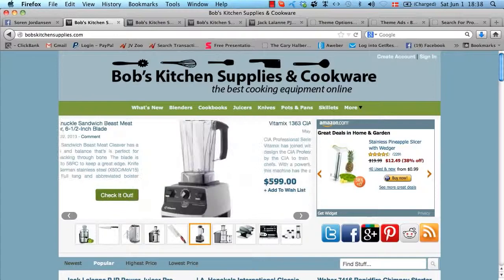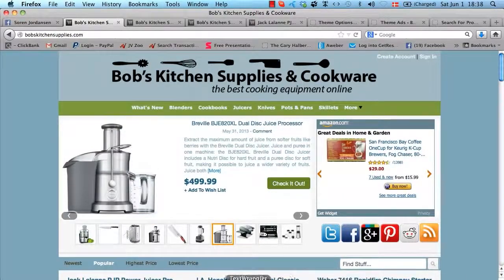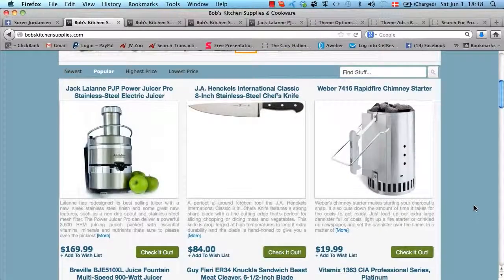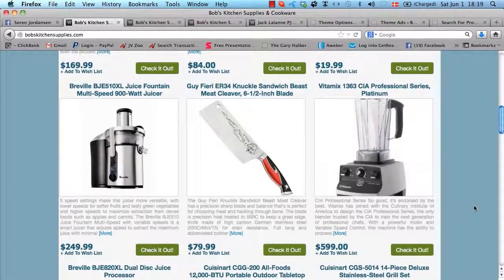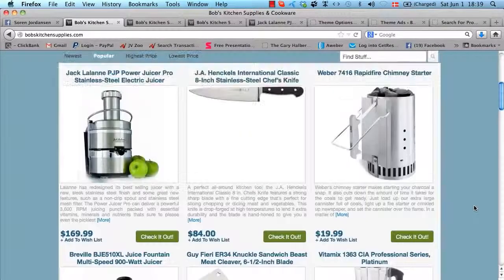Welcome to my demo site for the Covert Store Builder theme. As you can see, I have built an affiliate store here selling kitchen supplies and cookware, predominantly using Amazon products. The first thing you'll notice is that this affiliate store looks very crisp, clean and professional. This is exactly what your affiliate stores will look like right out of the box. We have five ready-made templates — it's just a matter of clicking one single button to change between these five templates and color schemes, but you also have full ability to customize any part of the look.